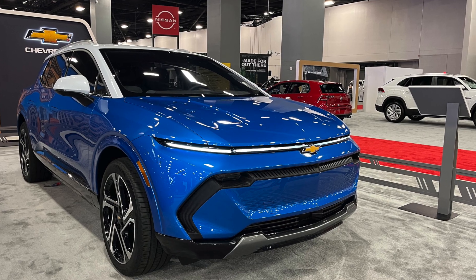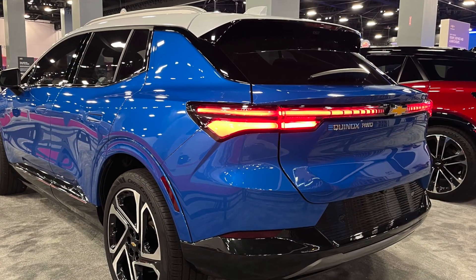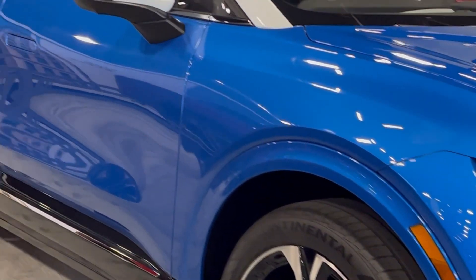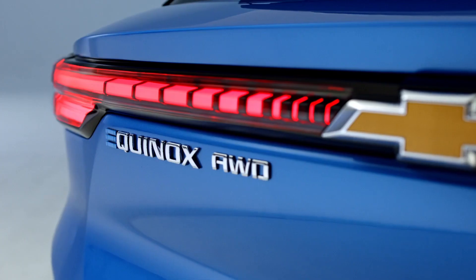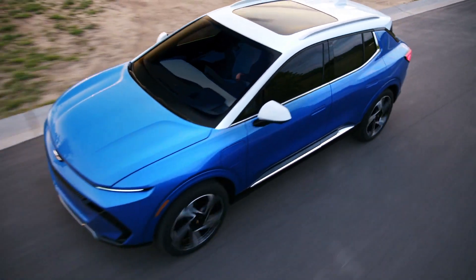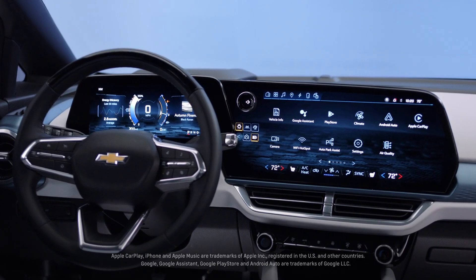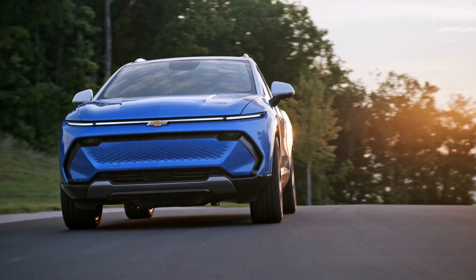First, to get into the Ultium platform that both of these vehicles are powered by — this is GM's Ultium platform and it's really part of GM's strategy moving forward for electric vehicles. GM has introduced Ultium Charge 360, and what that is is a program that does a couple different things. Whenever you drive a vehicle that rides on an Ultium platform, you get access to 100,000 charge points throughout the U.S. and Canada.